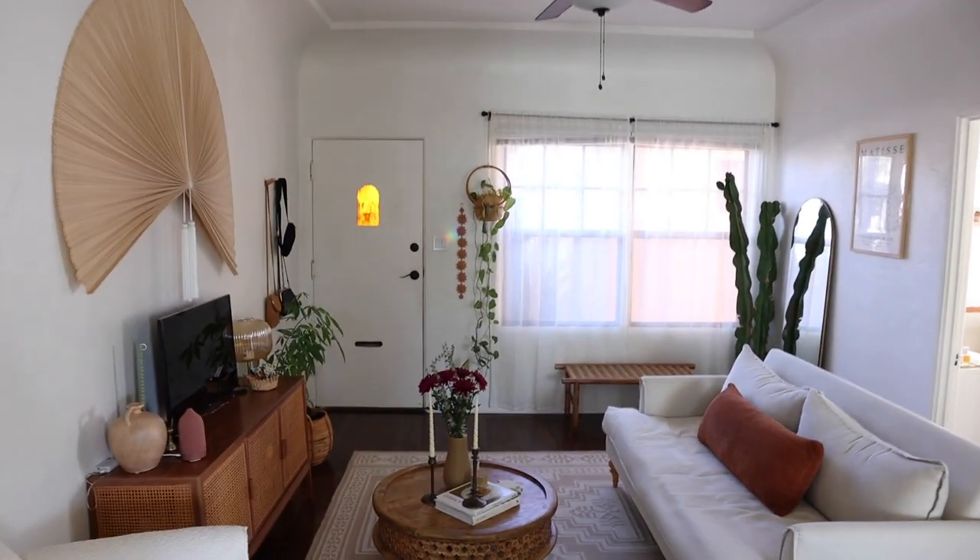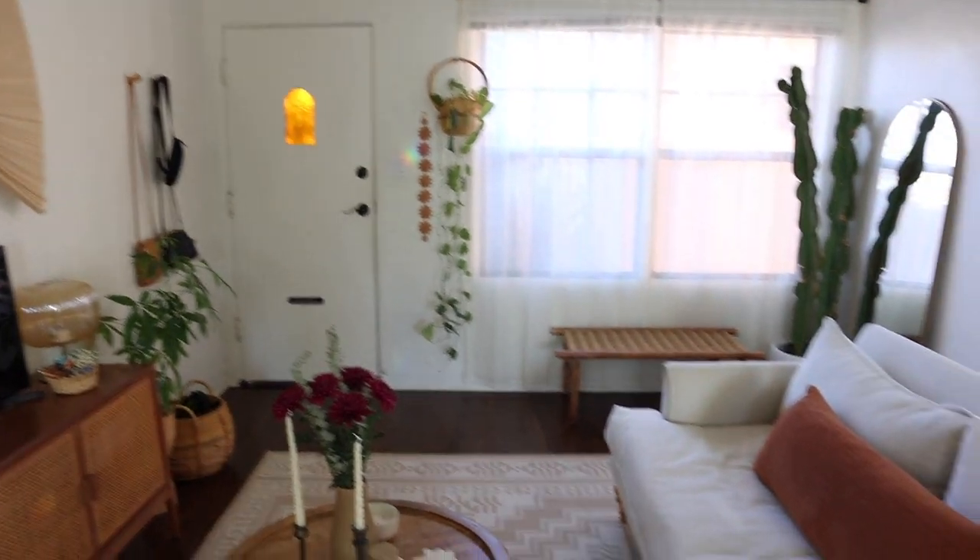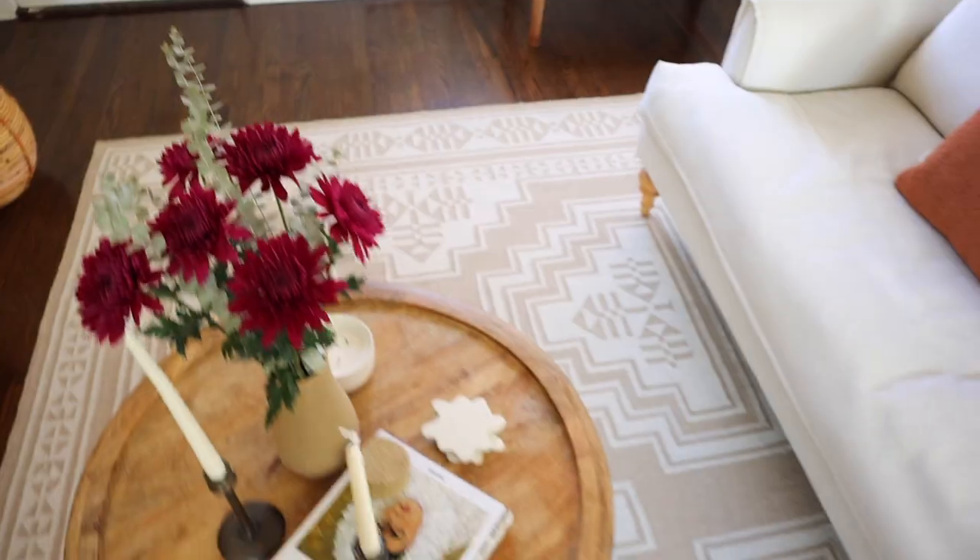We're gonna start over here in the living room. Tell me why I just did my whole apartment tour and I already feel like changing up this space. I've always kind of had the idea of changing it up, but now I feel like I really really want to change it up.